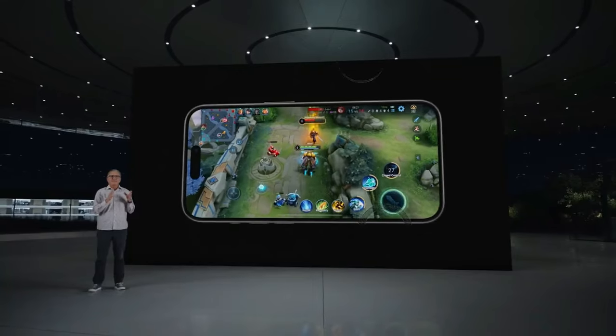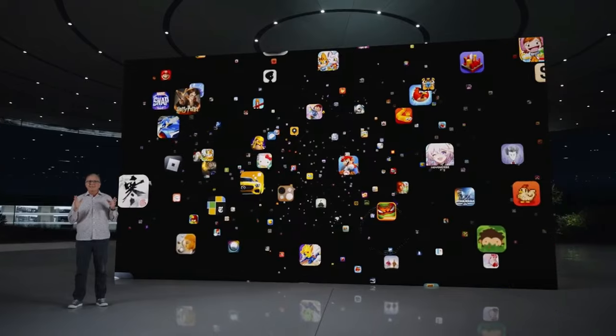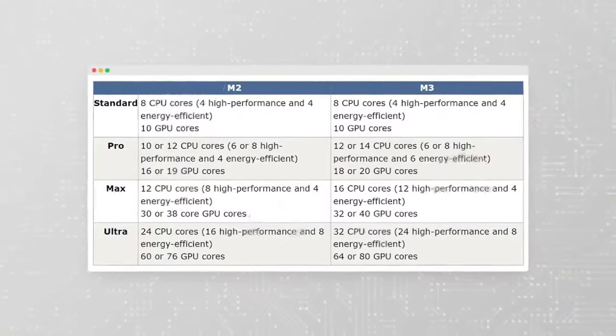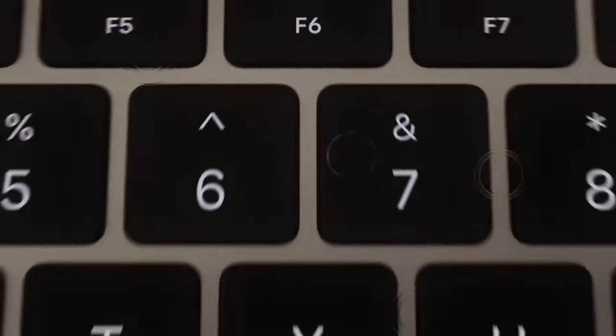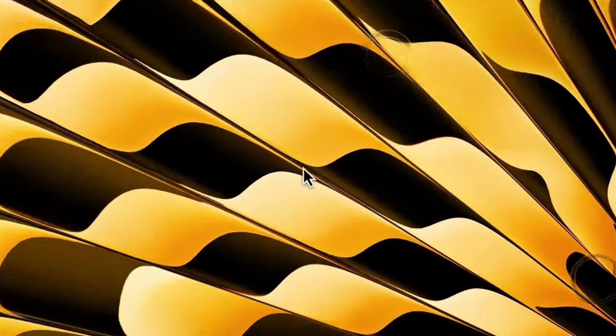Don't forget to participate in our exciting giveaway for a chance to win a MacBook Pro M3 with upgraded RAM. Simply comment below with your tech wishlist for 2024, subscribe, and hit the notification bell to stay informed. Ignore any scammers and impersonators, report them, and stay vigilant. Thank you for joining us on this journey of innovation. Until next time, take care and stay tuned for more updates.